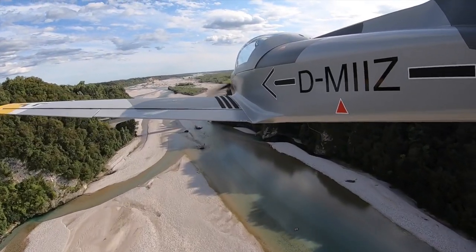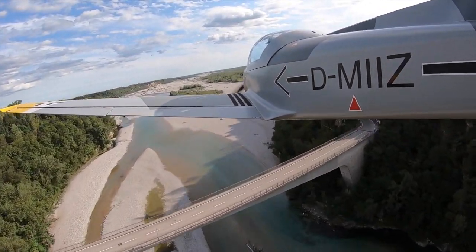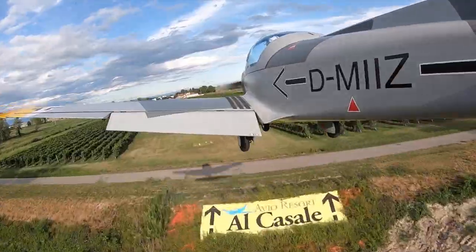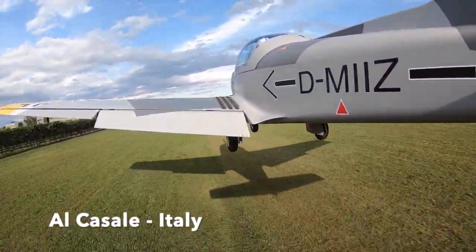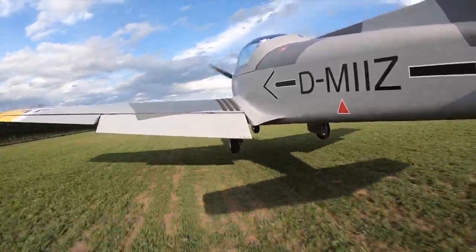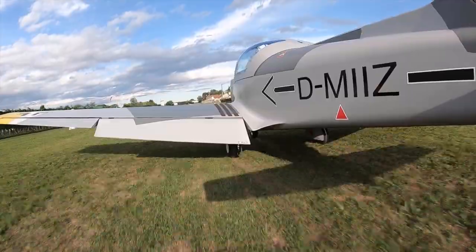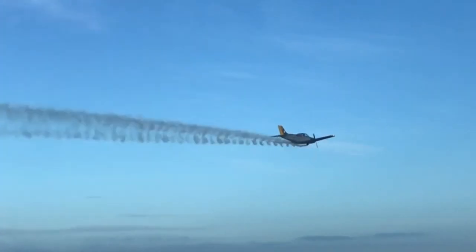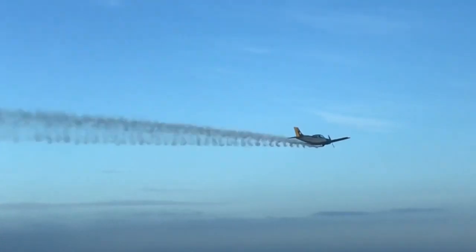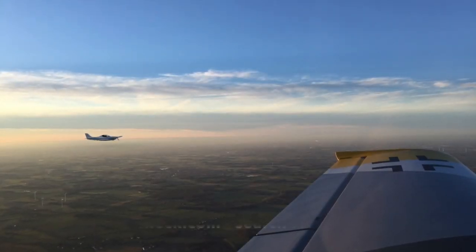We decided to buy a new one, so the Pioneer 300 is still for sale. The main reason is the sitting position is still not perfect for me — I am 1m 90cm tall and on long flights it is not comfortable. If you would like more information about the Pioneer 300, follow the link above or search for it on Plane Check.